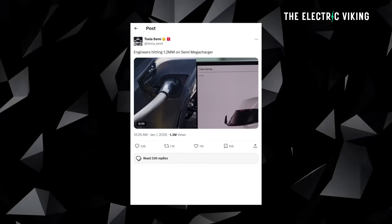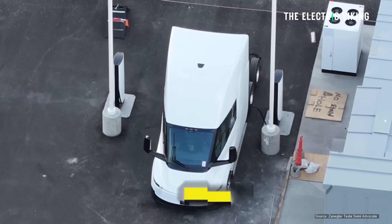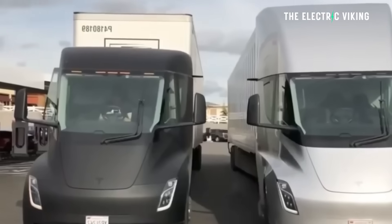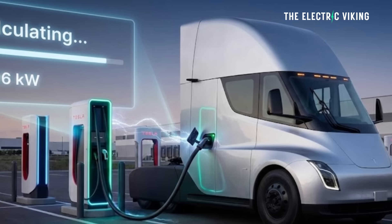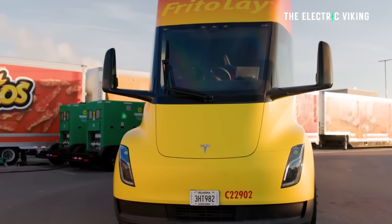Welcome to the channel. Tesla has released a video showing the Tesla Semi charging at 1.2 megawatts, so we now know what the charging speeds are for the Semi. This means that as long as there are enough of these chargers around, the Semi will be able to charge really quickly, and it won't really matter that it has such an enormous battery.